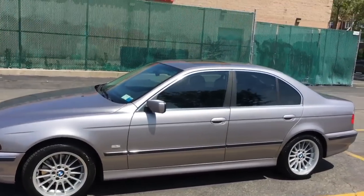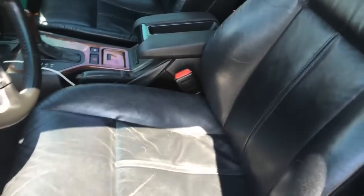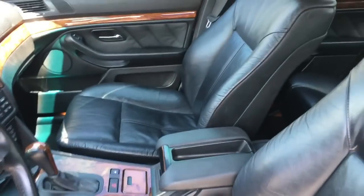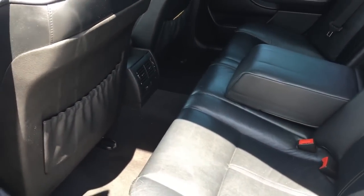Let's check out the interior. The interior is pretty clean, other than just minor creasing on the seats, which is expected from a car that's 17 years old. Other than that, it's pretty clean — there's no rips or tears anywhere. Check out the back. Back seats are pretty clean.